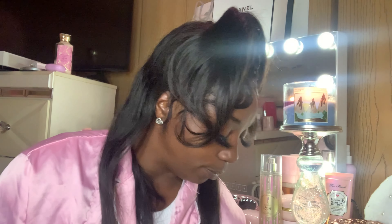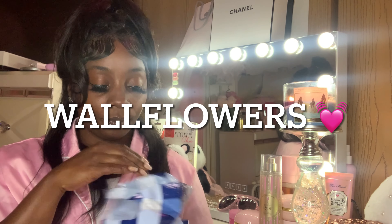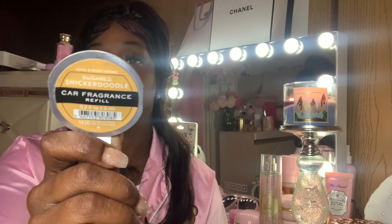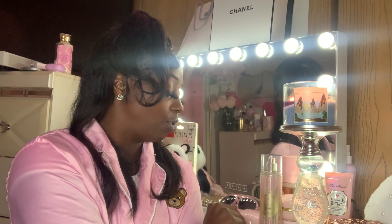Now let's do wallflowers — well, before I do the wallflowers, I picked up four of these. They were like a dollar and some change — these are car refills. I picked up like five, then got one of these Sugar Snickerdoodle, and then four of these. They're not as strong as they were in the store because I haven't plugged them in my car, but it's okay.